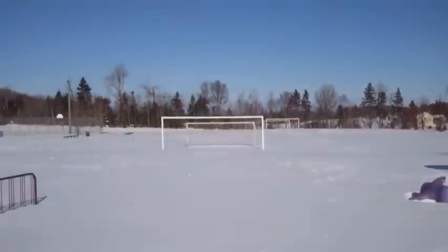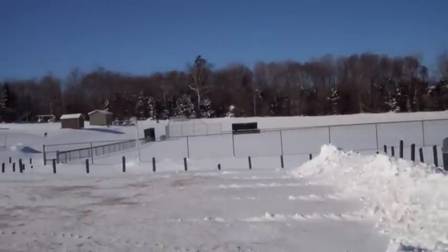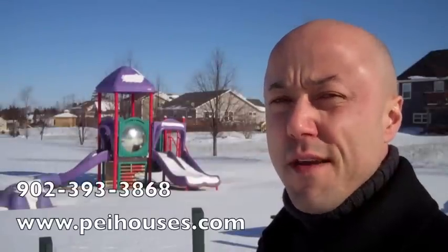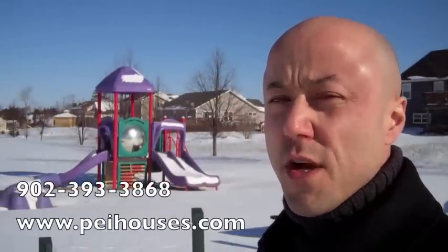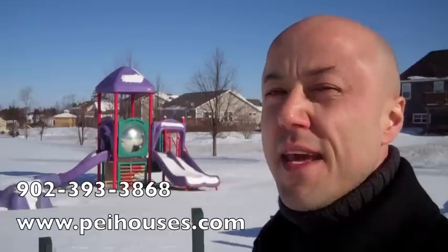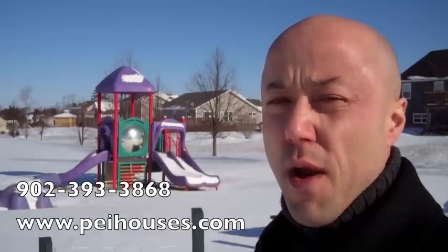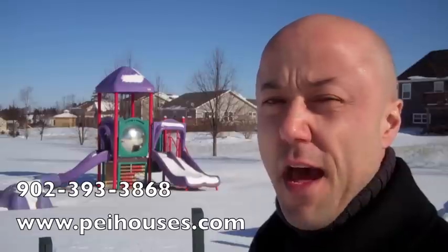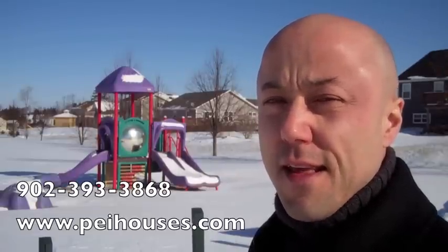The property has a great view of Kinloch Park, which includes a playground and sports fields. Thanks for taking the time to view 73 Bonavista Avenue with us. For more pictures or information, visit our website, PEIhouses.com. If you have questions or would like a private viewing of this property, contact me, Steve Yosten of Carol and Steve, at 902-393-3868.